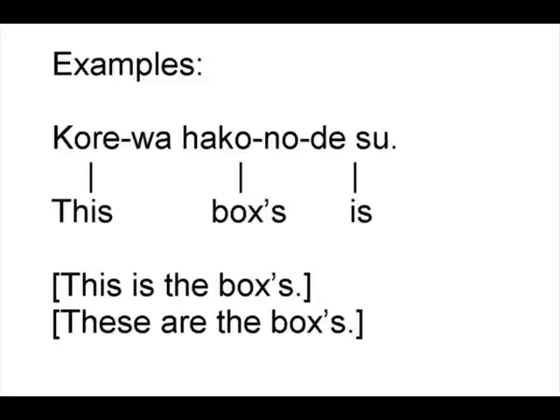これは箱のです — 'This boxes is' — meaning 'This is the boxes' or 'These are the boxes.'